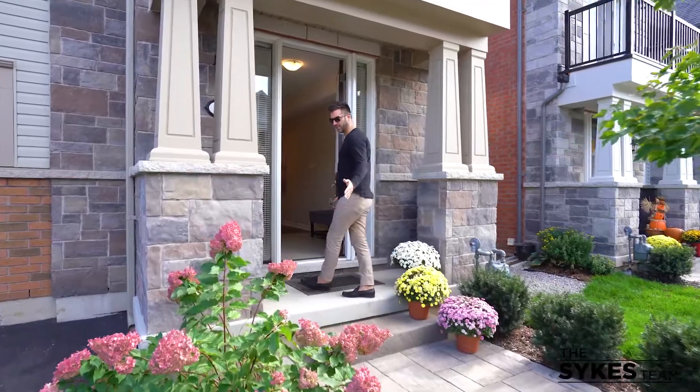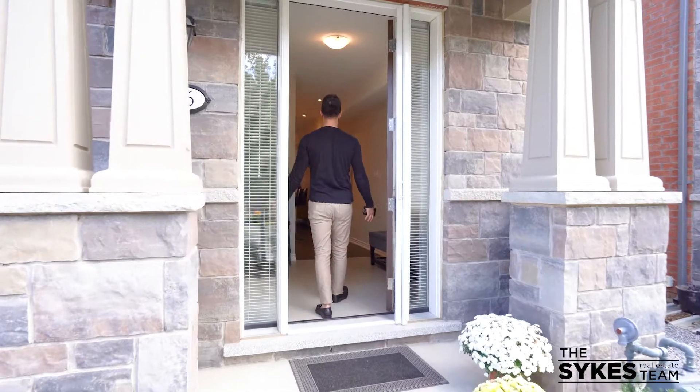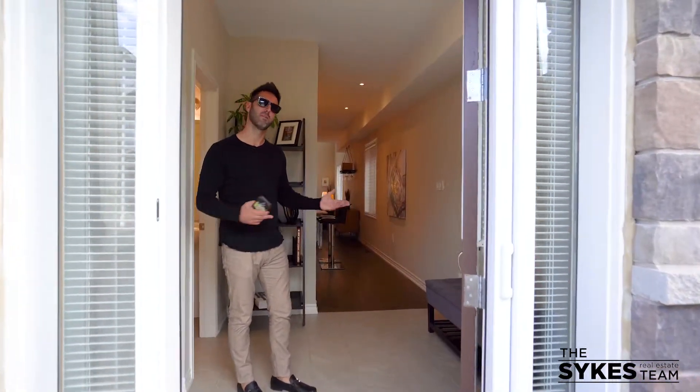You've got a professionally landscaped front entranceway, upscale exterior, greeted by a beautiful open front entrance, and so much more. Come on in.